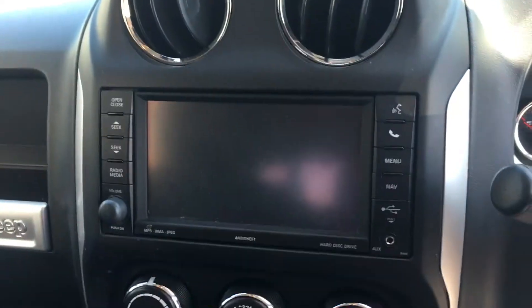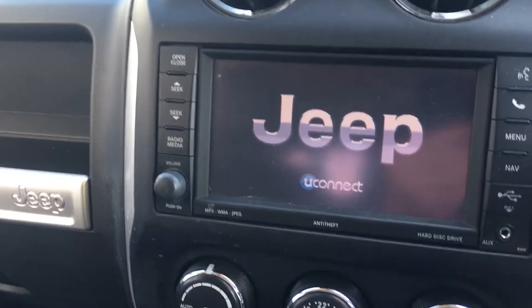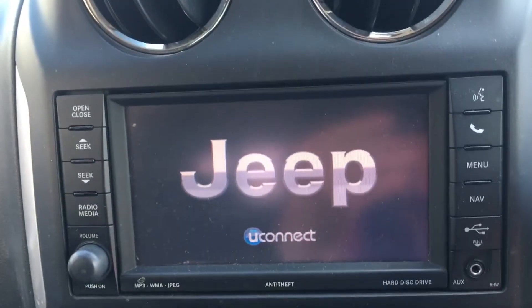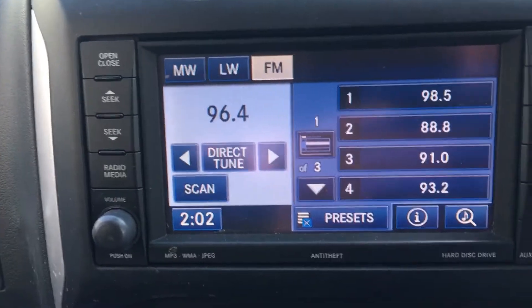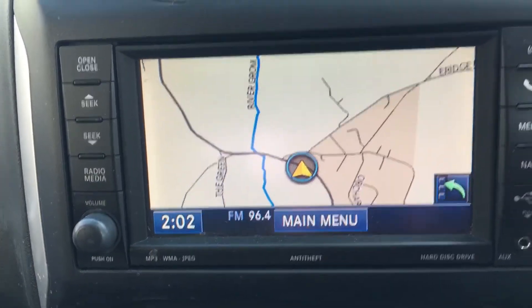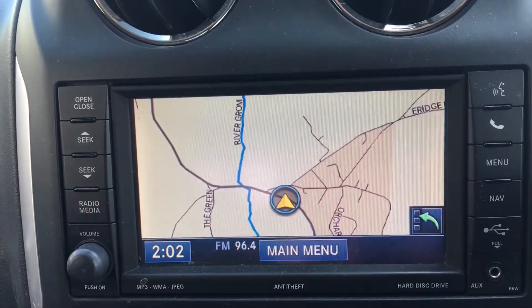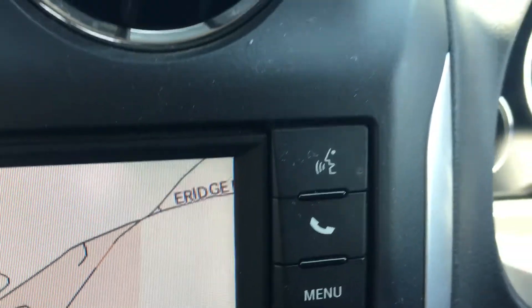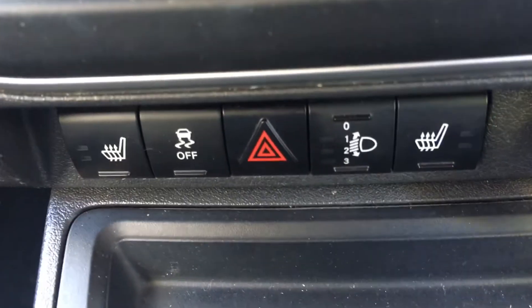There's your heads-up display — excuse my finger. There's your radio and sat nav, and there's your phone connectivity, though obviously you need to connect that. And climate control, plus heated front seats as well by the looks of it.